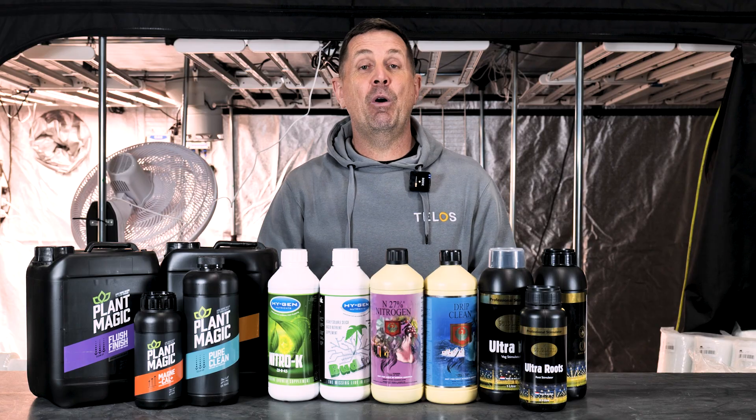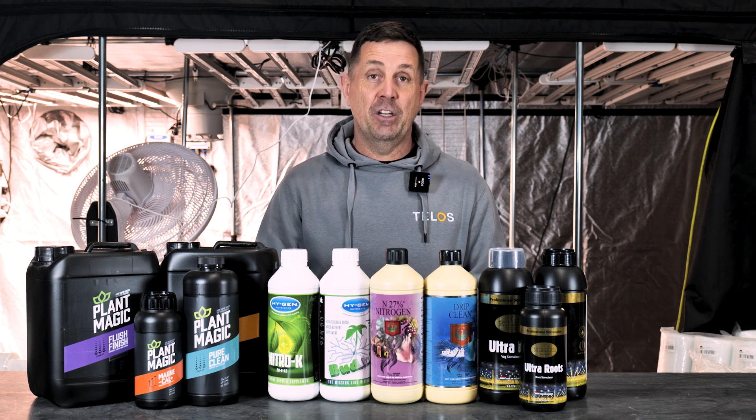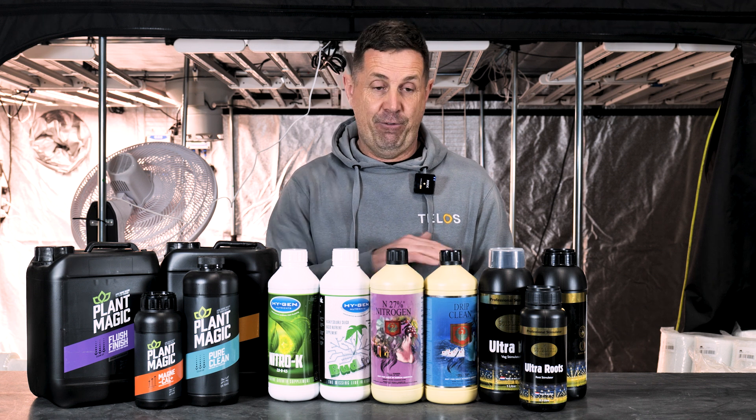Additives are for when you have an issue within the growing media or plant growth, whereas a stimulant will stimulate something within the plant. We've pulled this little range out of what we sell on the additives — all these different brands are fantastic. You make the choice, you pick which additive you like from which range.